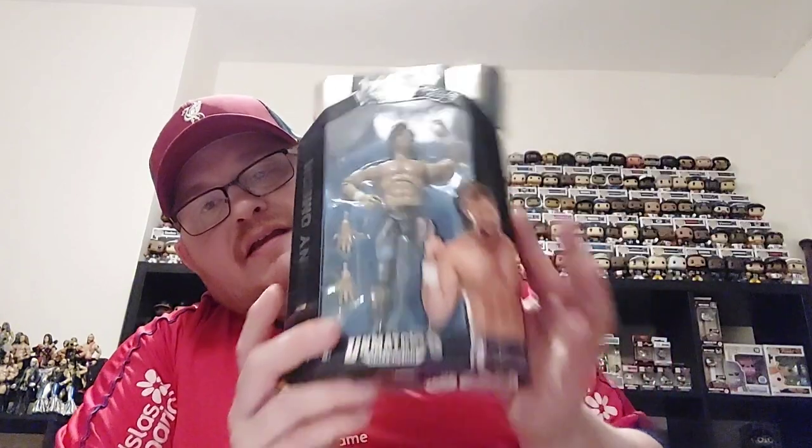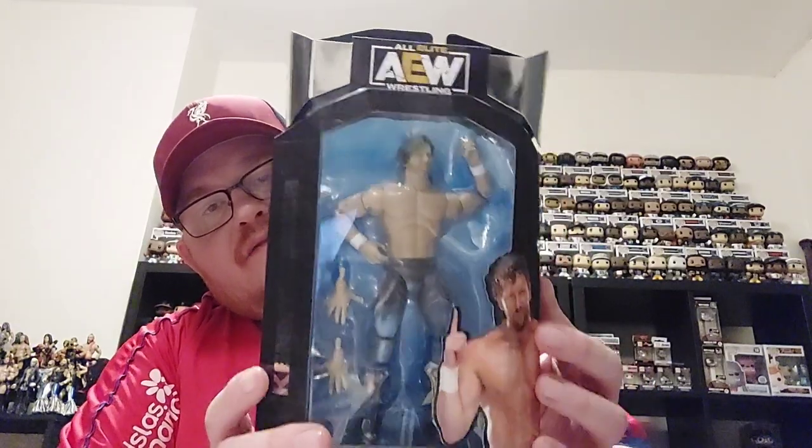As we move through collecting these AEW figures, we've finished Unmatched Series One. I managed to get onto eBay and find Mr. Kenny Omega for a really good price - I think I paid just over 10 pounds all in: about £7.50 for the figure and the postage was something like £2.60, so roughly £10.10 all in.